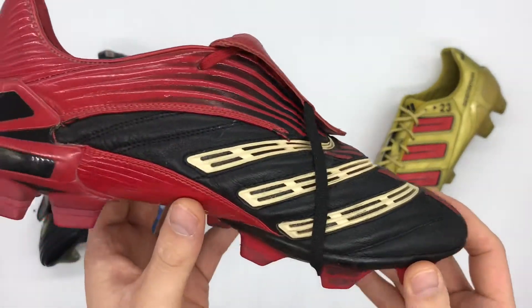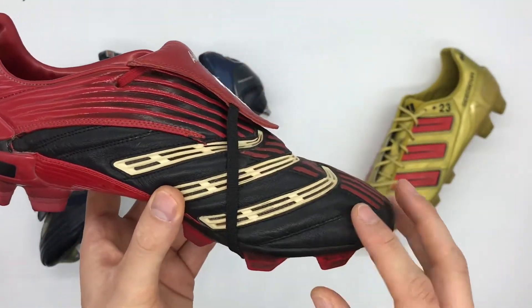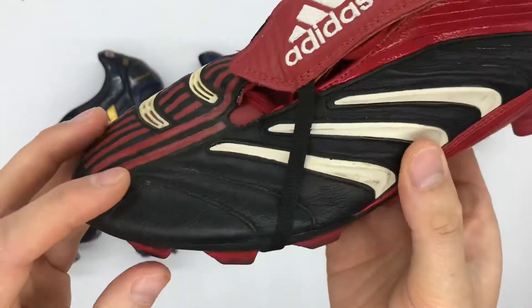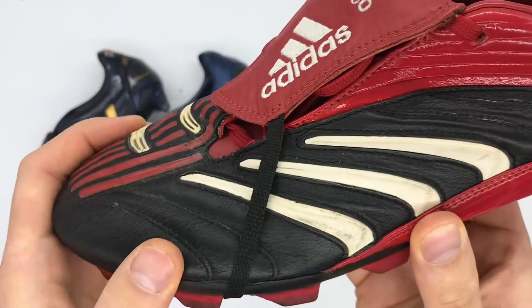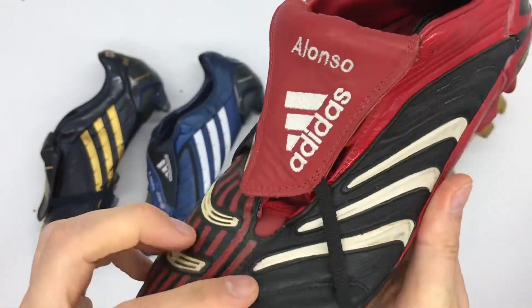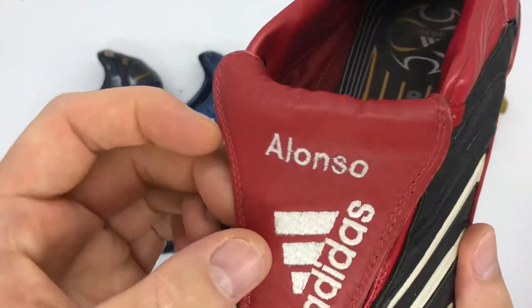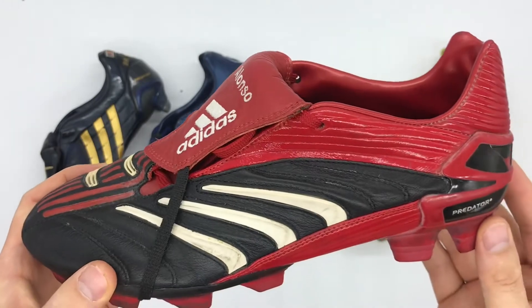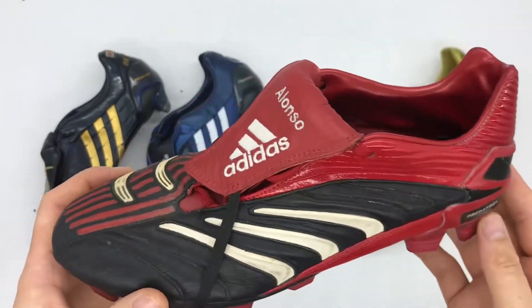In terms of differences over the standard retail version, this pair feature a totally different leather upper. It may not come across as well on camera, however the suppleness and sheer softness of the upper is just incredible. This same leather is used for the tongue, and you'll notice here the difference in creasing — it's just a totally different leather.